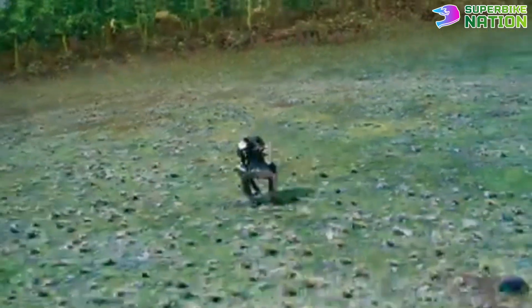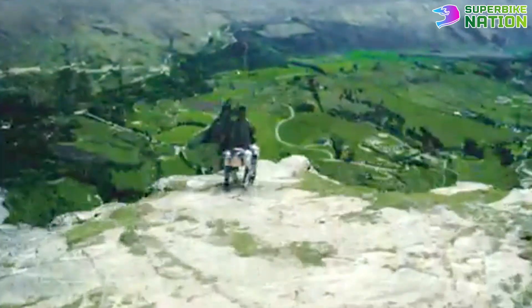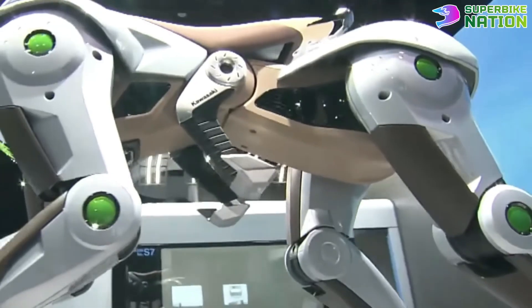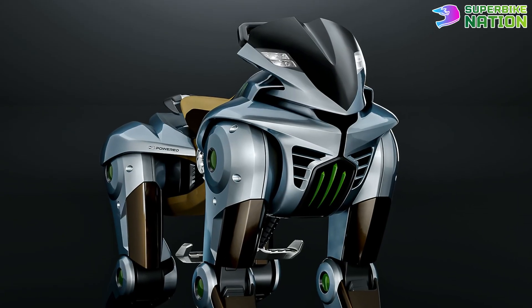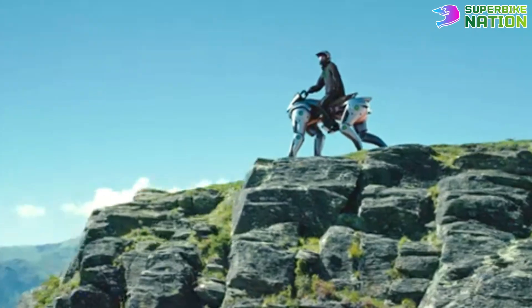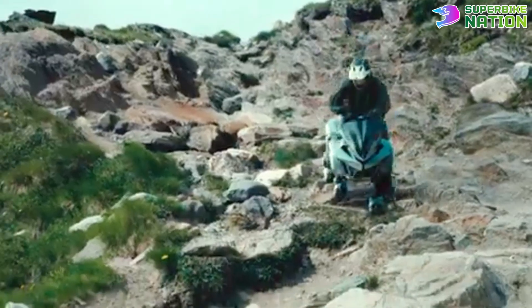It's clean, green, and emits nothing but water, keeping the planet as happy as the rider. Its design? Pure sci-fi meets street style — a sleek carbon and metal body, a futuristic front shield that nods to Kawasaki's motorcycle DNA, and built-in lights for that dramatic flair. This thing looks alive.